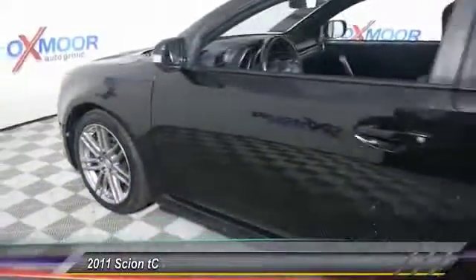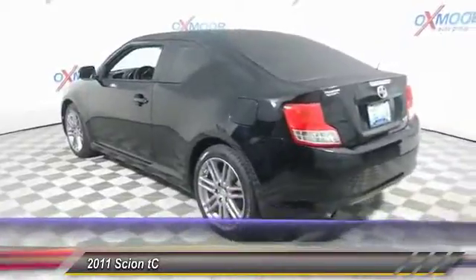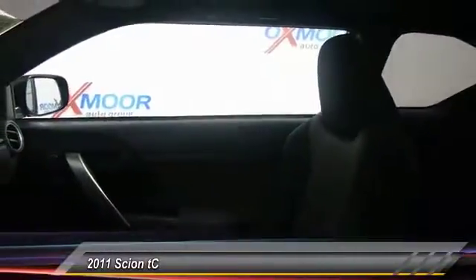The 2011 Scion tC is powered by a spirited engine with a completely responsive handling system and is priced below $15,000. This vehicle has less than 80,000 miles.